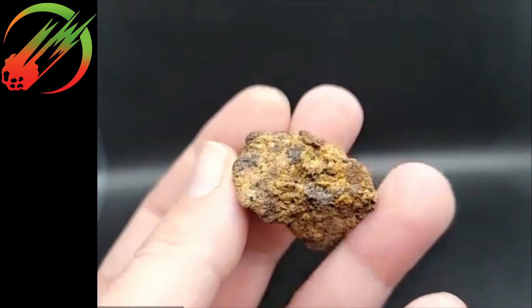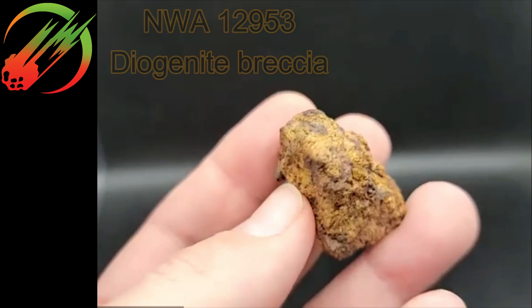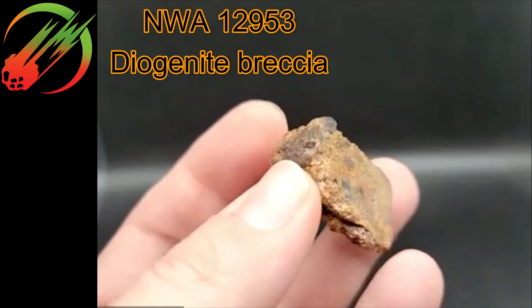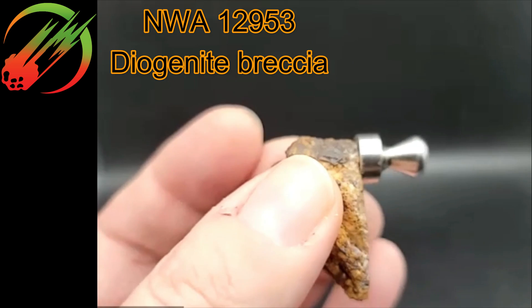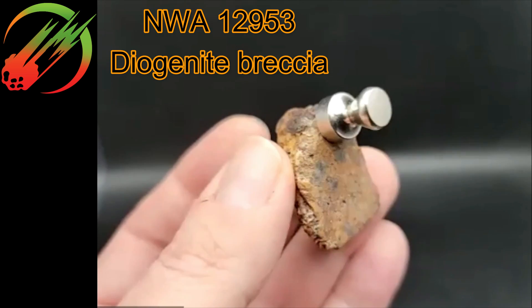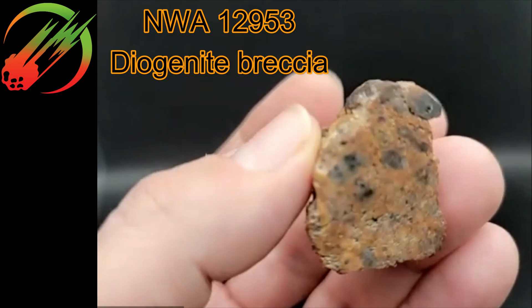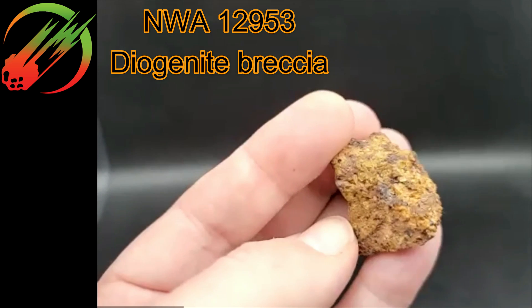Strong contender for diogenite — and you guys are very wise. This is NWA 12953, my own personal classification. It's a rare diogenite because it has chromite in it. You normally don't get magnetically responsive diogenite. You see those garnet patches? I was trying to fool you guys with a really non-looking meteorite. I just happen to have about 35 to 40 grams of it. Well done, guys.